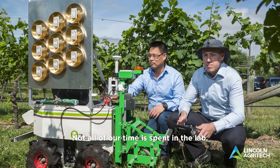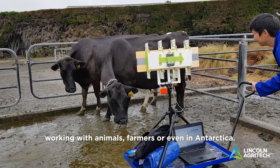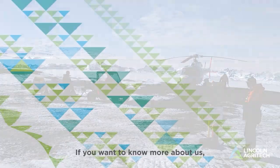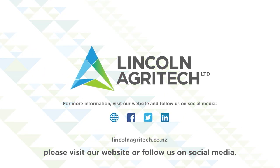We also carry out a lot of field work — not all of our time is spent in the lab. Our scientists are often out in the field working with animals, farmers, or even in Antarctica. If you want to know more about us, please visit our website or follow us on social media.